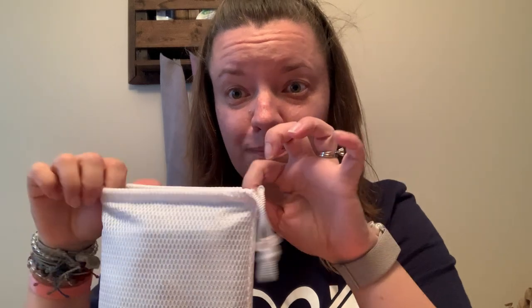They both come in a mesh carrying pouch with a closure, which is really awesome. A couple of fantastic things — look how tiny the pouch is. This is a full-size beach towel. So it packs really small, which is so fantastic if you're someone like me who has to pack a bunch of towels for the beach. They take up so much room.